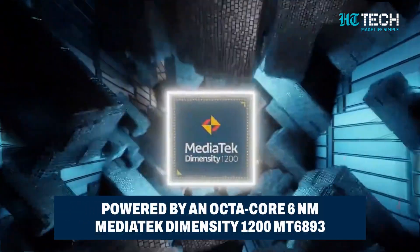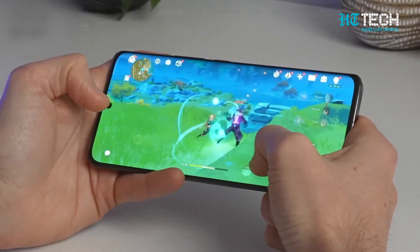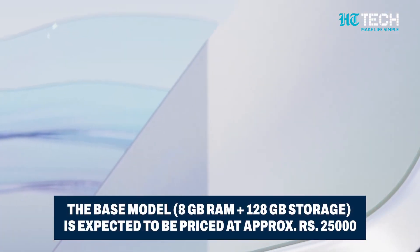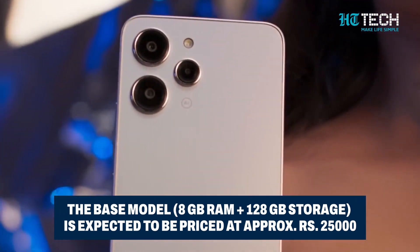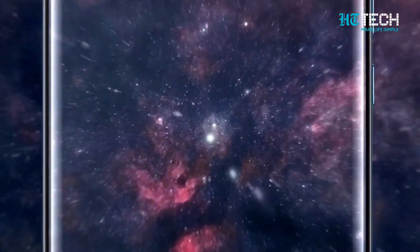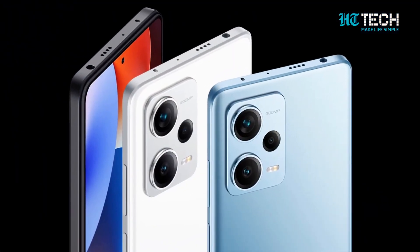Powered by an octa-core 6nm MediaTek Dimensity 1200 MT6893 paired with a Mali G68 MC4 GPU, this smartphone will hit the Indian market this year. The base model of the Redmi Note 13 Pro Plus is expected to be priced at Rs 25,000, with 8GB of RAM and 128GB of internal storage. The internal storage is also expandable up to 256GB. We eagerly await the official unveiling of the Redmi Note 13 Pro Plus and the rest of the exciting lineup — these leaks certainly have us on the edge of our seats.